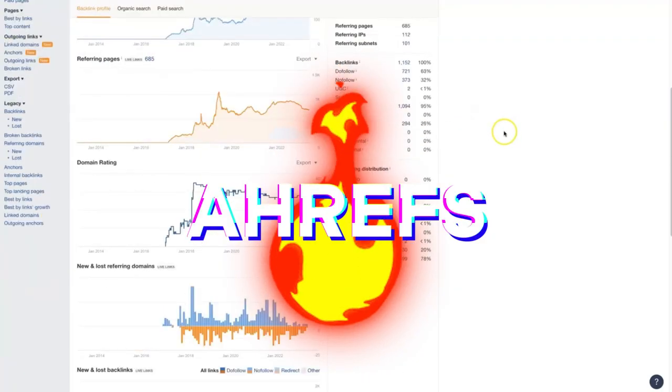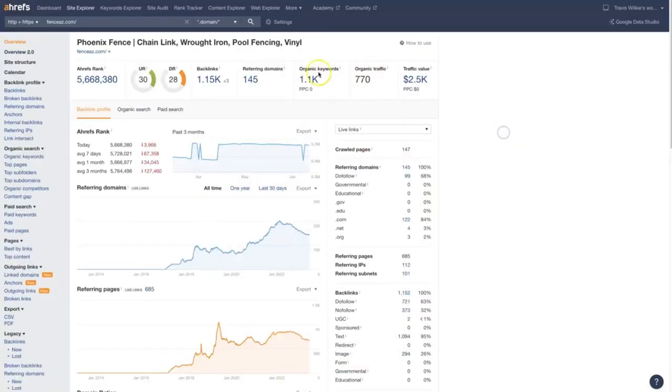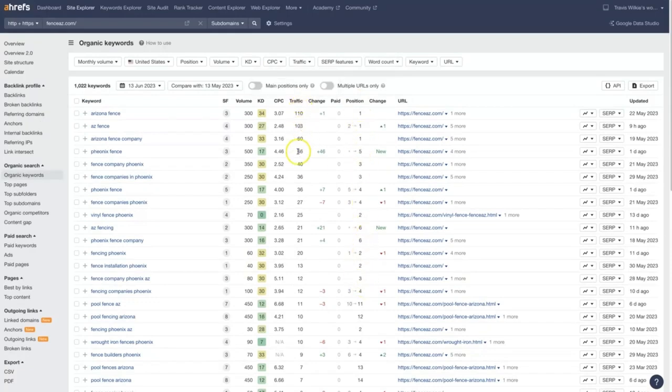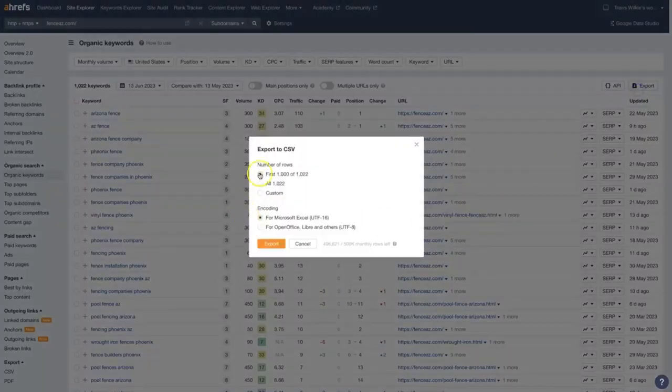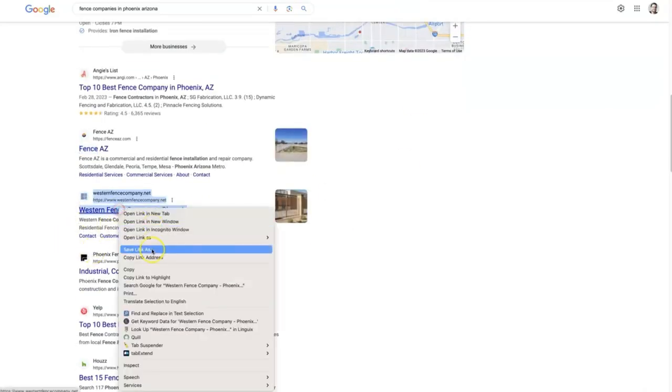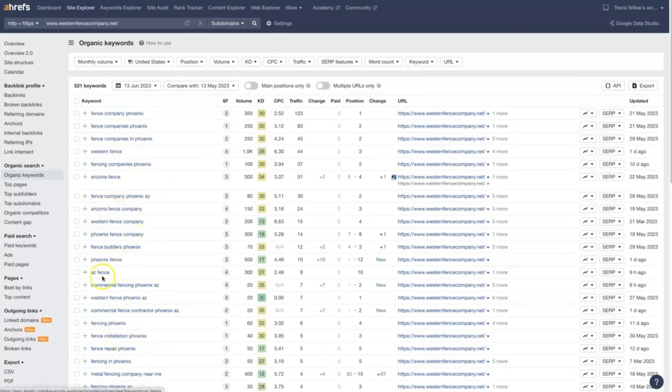Next, we've got Ahrefs' Keywords Explorer, the tool that unearths hidden keyword treasures. This tool is a game changer for anyone serious about optimizing their YouTube content. Imagine having a treasure map that leads you to the most valuable keywords, the ones that can skyrocket your video views and channel growth. Now, this one is a bit more on the premium side, but trust me, it's worth every penny if you're serious about YouTube SEO. Keywords Explorer is like a treasure map for keywords, designed to help you discover the most effective keywords for your content. It gives you an in-depth look at what keywords people are using to find videos like yours, so you can tailor your content to match what your audience is searching for, increasing your chances of being discovered.